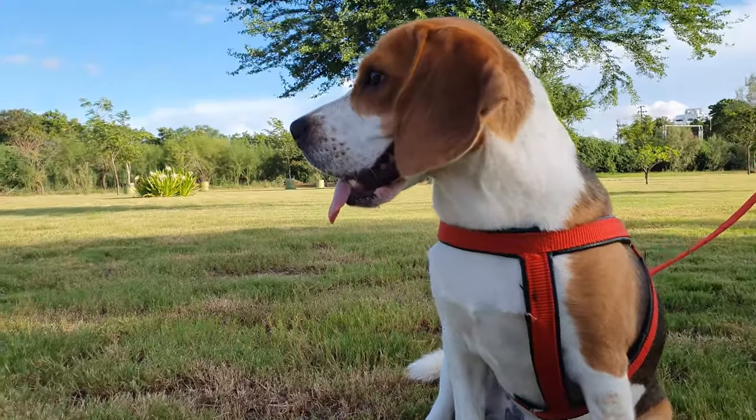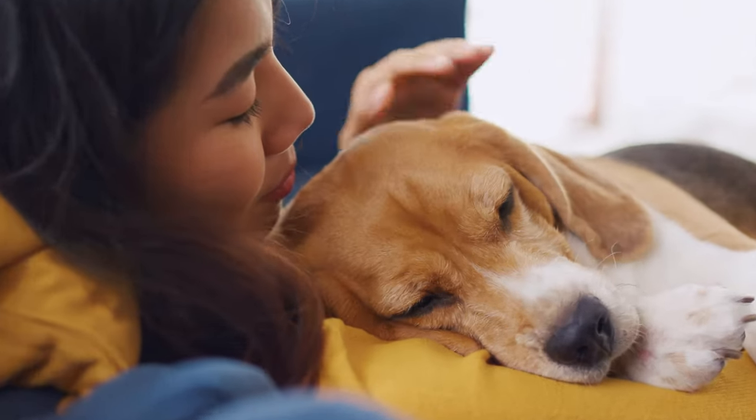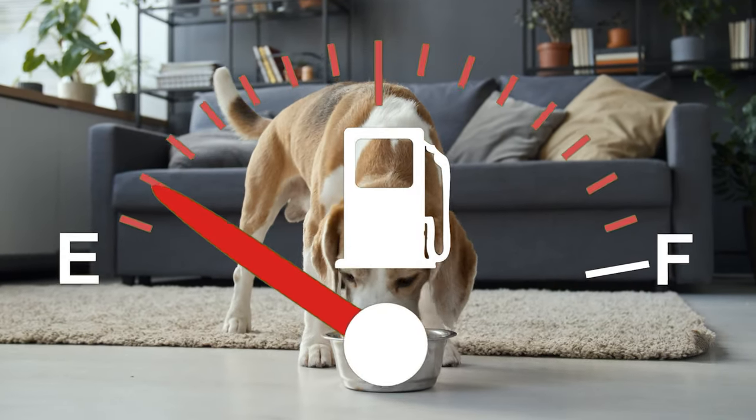Besides just looking at them, there are some other signs your beagle might be too skinny. Maybe you've noticed they seem more tired than usual, or they're not as playful. This could mean they're not getting enough fuel from their food.